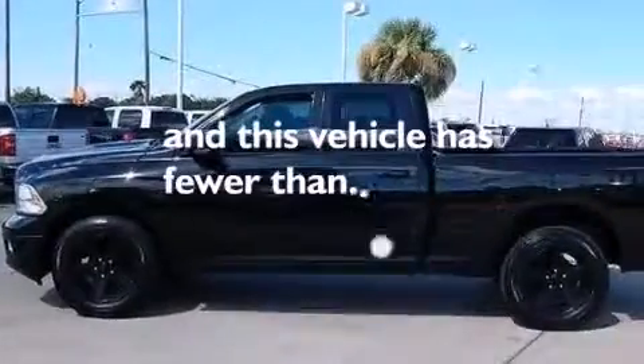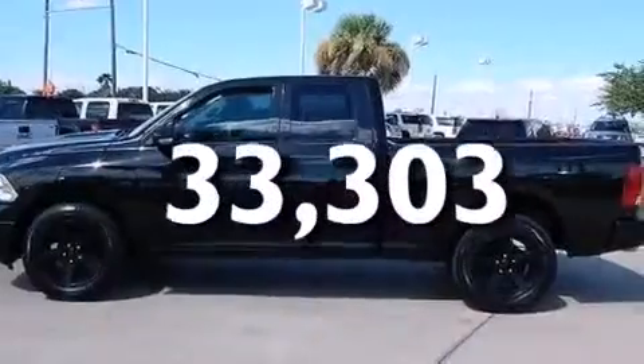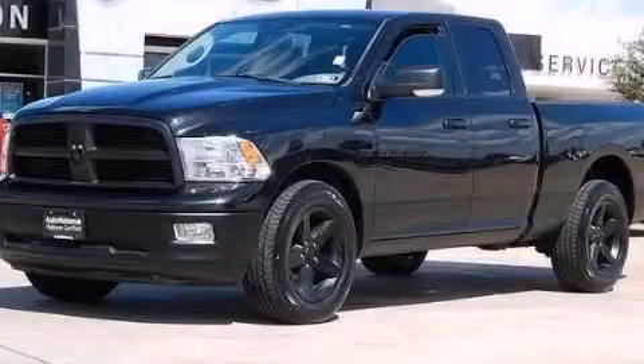This vehicle has less than 34,000 miles. Contact us today to arrange your test drive.